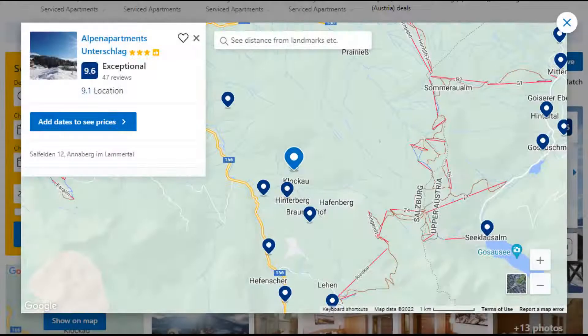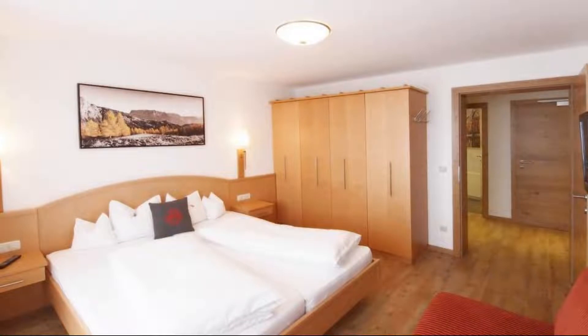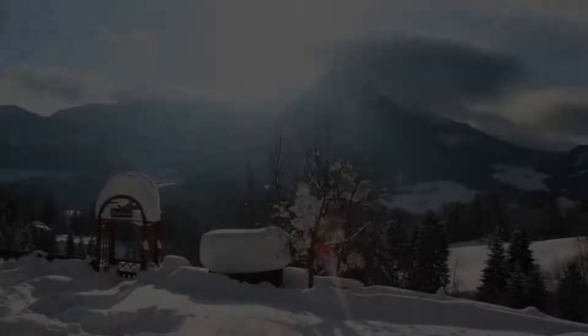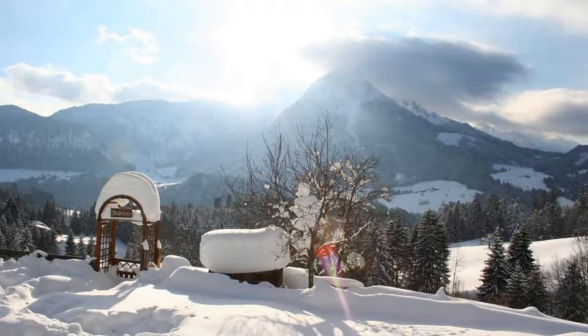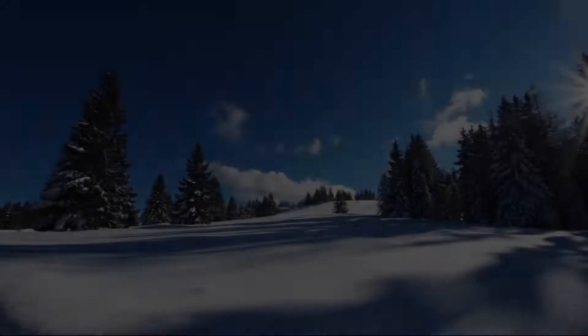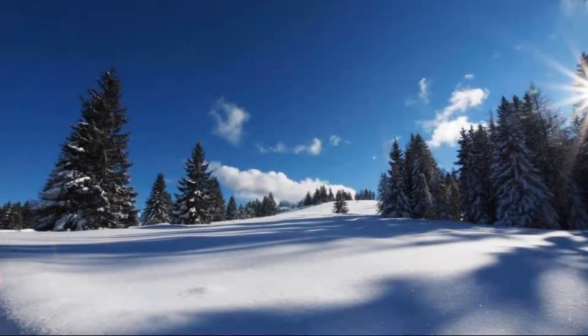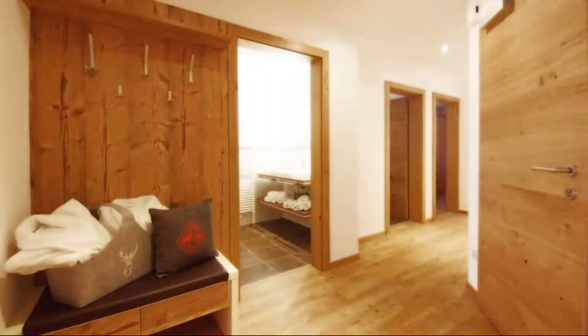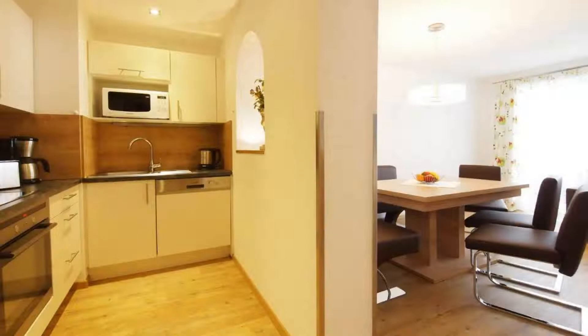Number 5. It is a 3-star property. The location of the property is first class and the guests love walking around the neighborhood. Check-in time is 4 pm and checkout time is 10 am. Guests are required to show a photo ID and credit card at check-in. Pets are not allowed in this property. There are 10 types of rooms available on booking.com. You can book online and enjoy it.